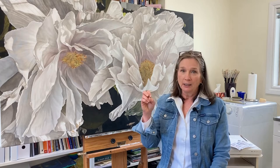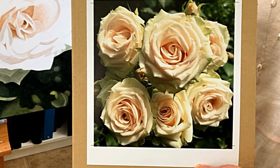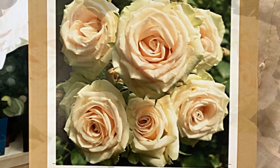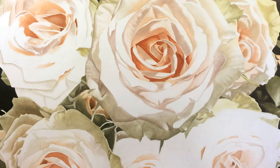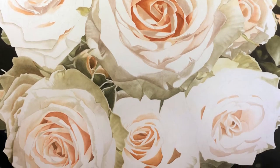For me it always starts with a composition, but the composition isn't just composition — it's the inspiration. It's when the light hits that perfect bloom, that perfection that takes your breath away. Then I have to capture it in a photograph, and I can't always tell if they're working or not.